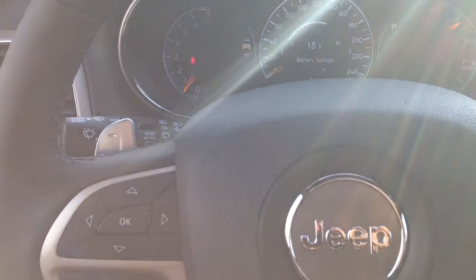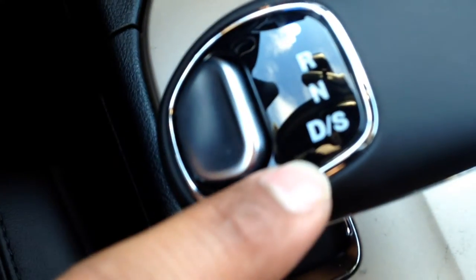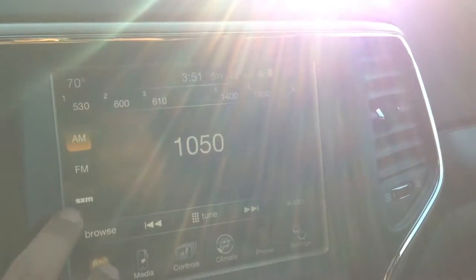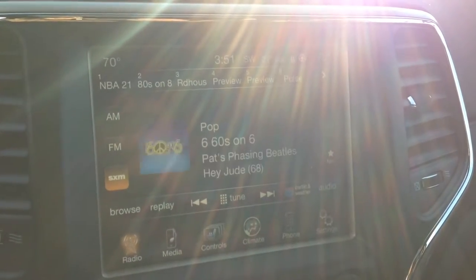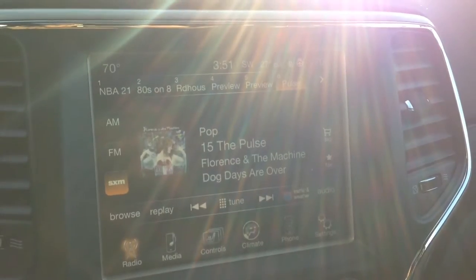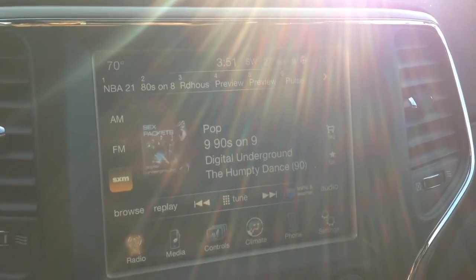One thing you'll notice behind the steering wheel is the paddles. These will allow you to shift through the gears when you're in drive or sport mode. Also behind the steering wheel we have buttons to control our radio — I can go through the channels as you can see, and we've got volume on the right side.